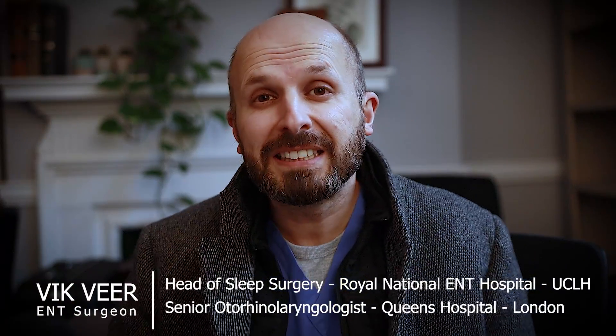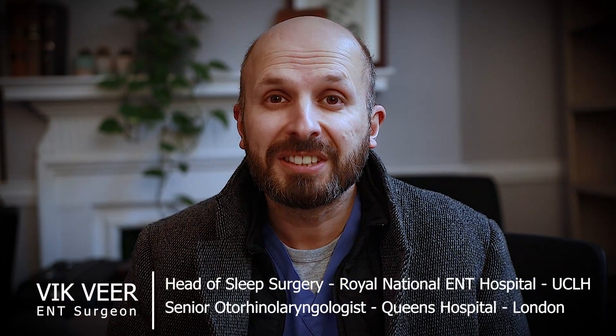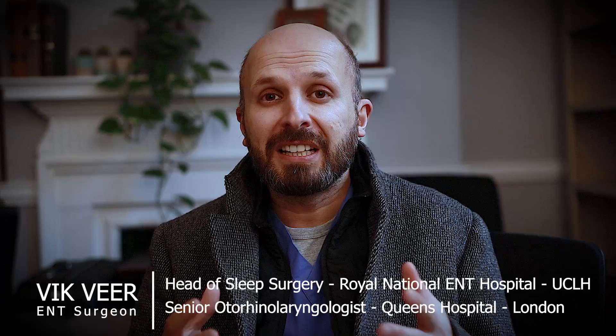Hi there, my name is Vic Veer. I'm an ENT surgeon working for the NHS in central London. And I want to tell you about something that I put together with my friend, one of the senior nurses at Queen's Hospital in Romford in Essex, Mr. Mark Churchill.